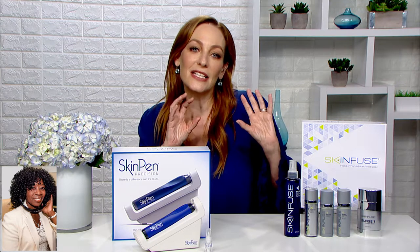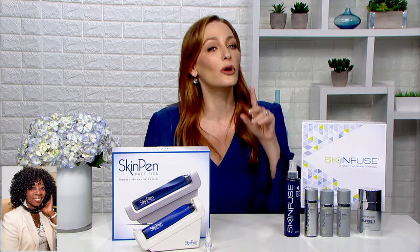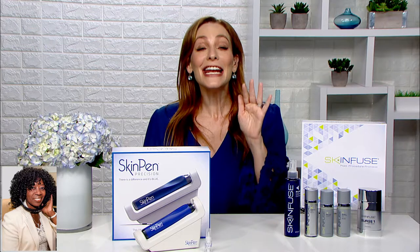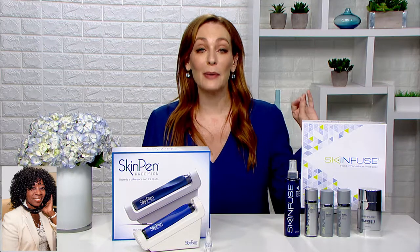So last week I went to see dermatologist Dr. Doris Day, and I let her know that I wanted to improve my skin's texture and tone, but with little to no downtime. Dr. Day and I agreed that the SkinPen would be the right treatment for me. So I want you to take a look at this video of my procedure.